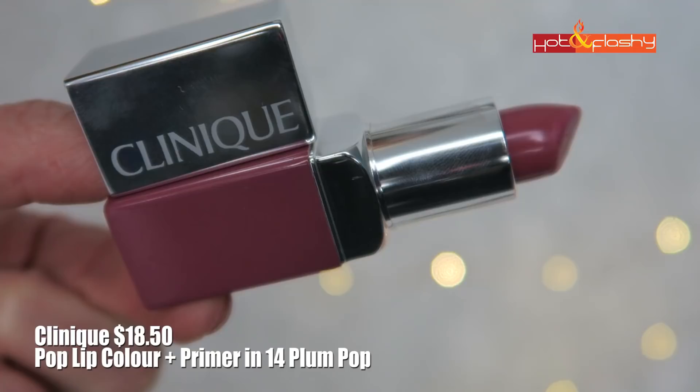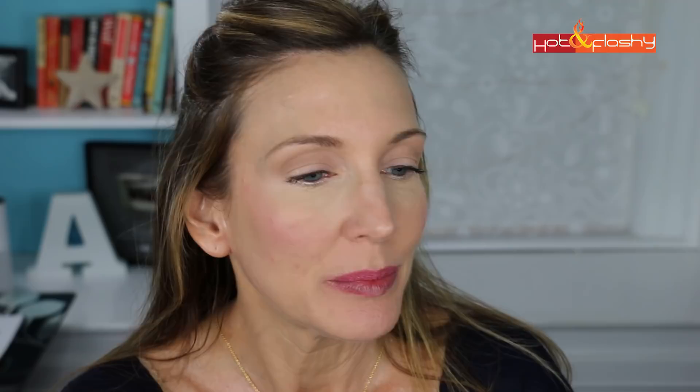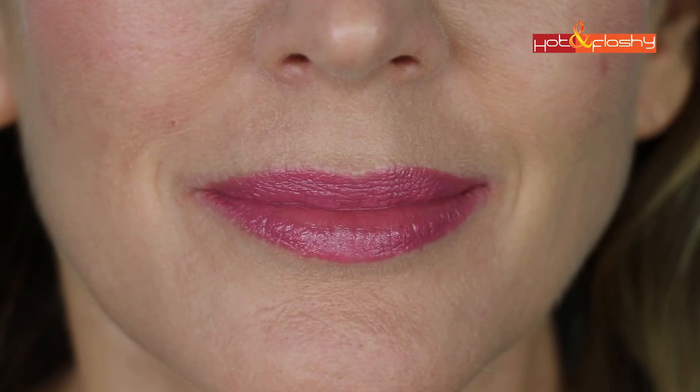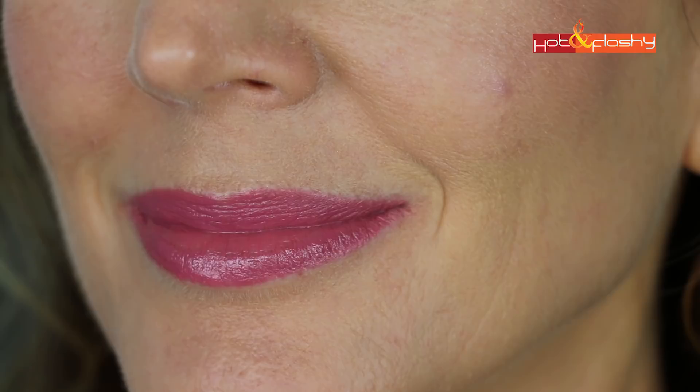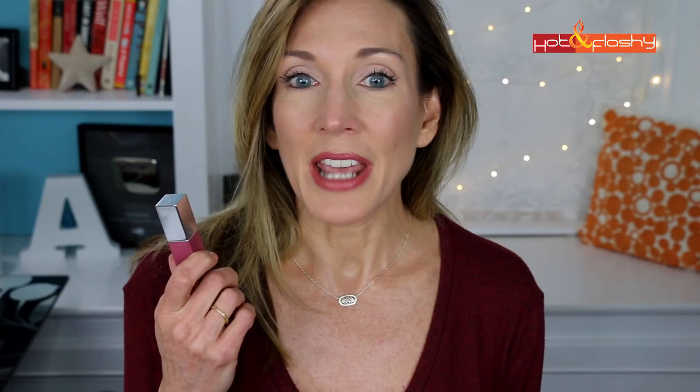Next up is the Clinique Pop Lip Color + Primer at $18.50, coming in 16 shades. It's supposed to deliver bold saturated color with a smoothing primer and velvet finish. I got it in shade 14 Plum Pop. It has a buttery smooth feel that glides on easily and feels great when first applied — soft shine with a little shimmer. It's not totally opaque and went on slightly streaky, and it did clump in those lower lip creases. It transferred into my upper lip wrinkle during the day, but it actually wore pretty well, lasting about eight hours through two meals, a snack, and two drinks, and it didn't feel that drying.